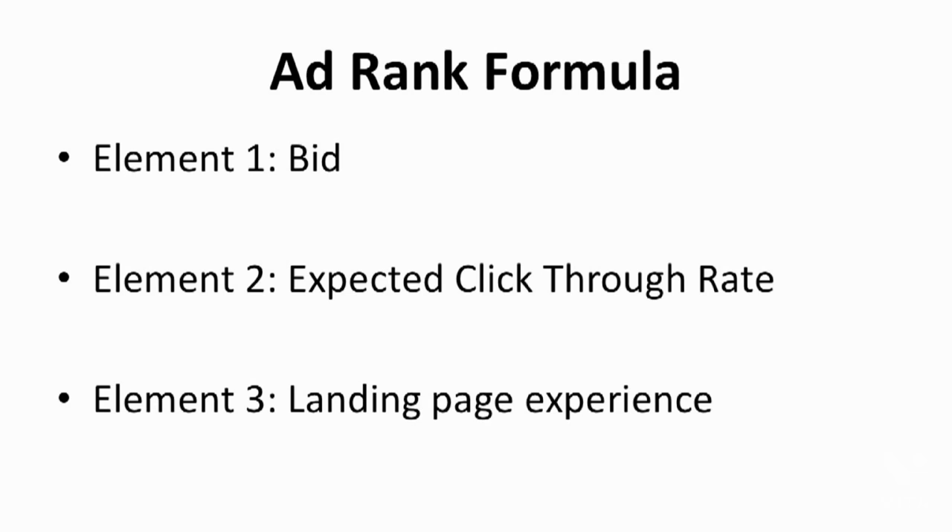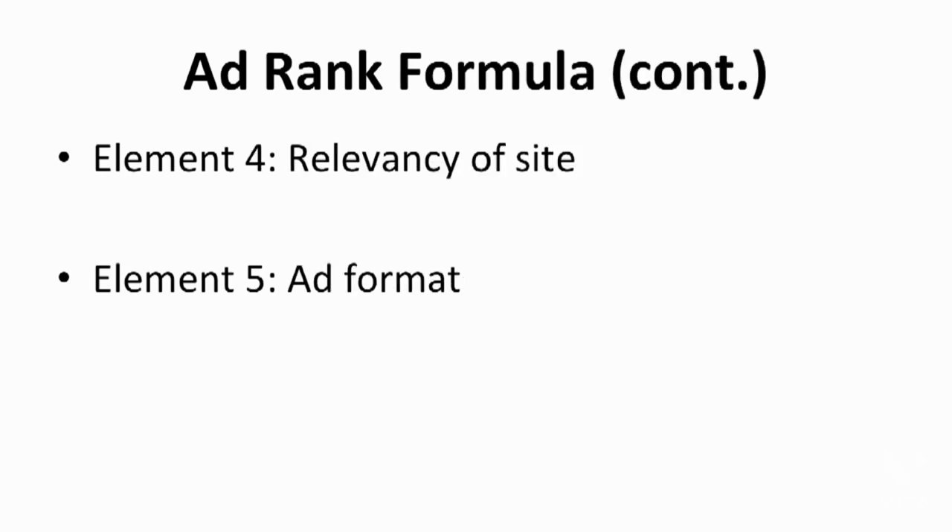The next element is landing page experience. Google emphasizes this because your landing page determines if your site matches the keywords you choose. If your landing page contains relevant and original content, is easy to navigate, and the transparency of your business is high, Google is more likely to rate your store high. Google analyzes the relevancy of a site by reading the site content, and once again this proves how important it is to pick the right keyword according to your niche. It will determine how well your site will be ranked.